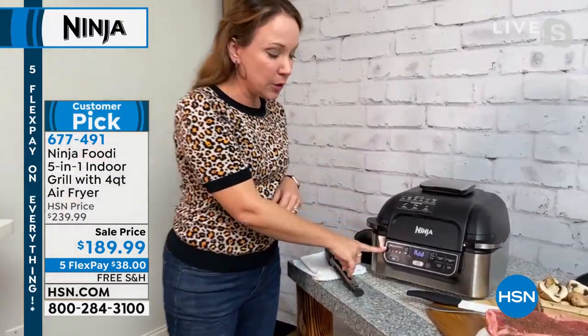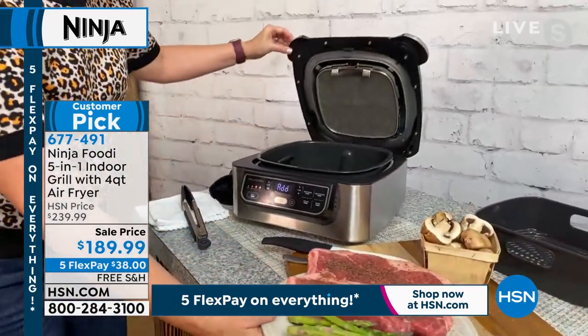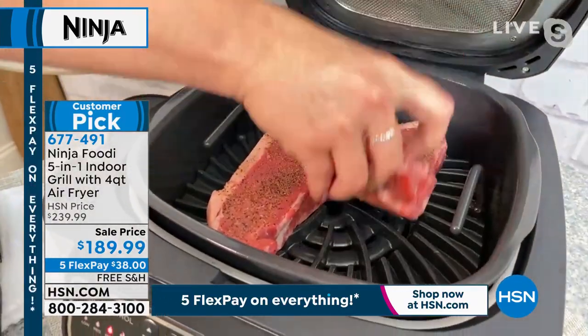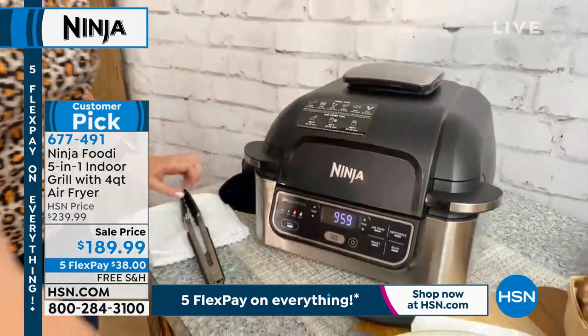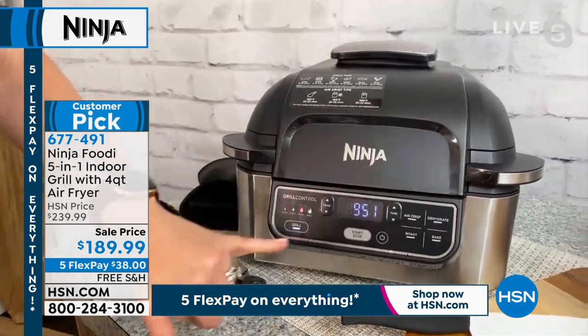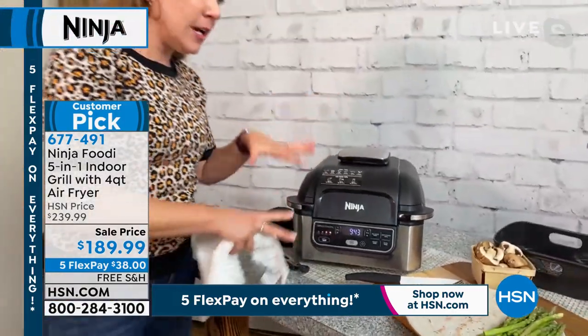Rochelle was so excited to see the ninja grill come up on the schedule. They use it all throughout the summer at home — in Florida she likes grilling indoors because it's smoke-free and air-conditioned. Once the grill plate is hot — it goes up to 500 degrees — it says 'add foods' and you're going to get that perfect sear every time. These are such huge steaks — listen to that sizzle! Because they're so thick, she's waiting to add vegetables when turning them over. It's starting to count down and will let you know when they're ready.